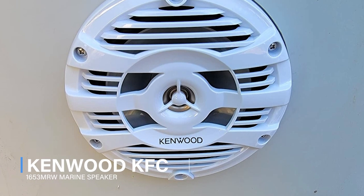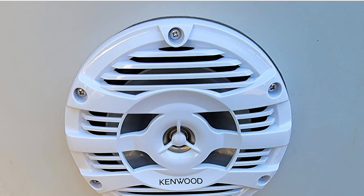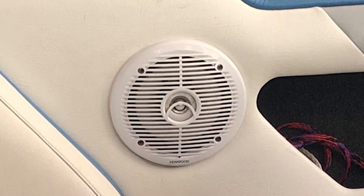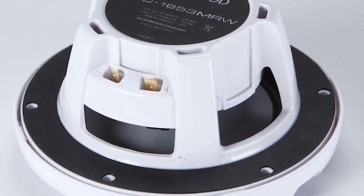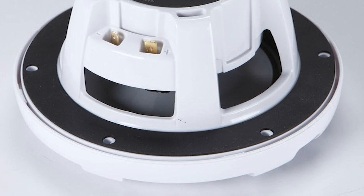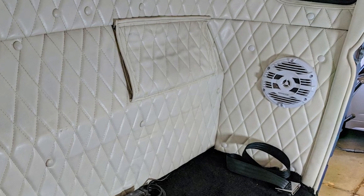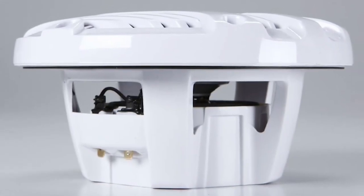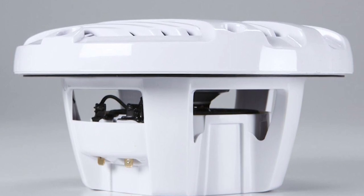Kenwood KFC 1653MRW Marine Speaker. Kenwood designed its marine speakers to bring power and precision to your boat's sound system. Designed specifically for marine use, the Kenwood KFC 1653MRW 6-1/2-inch speakers feature water-resistant cone woofers and 1-inch balanced dome tweeters. Feed them up to 50 watts RMS, and they'll sound great whether you're out on the water or relaxing at the marina. Kenwood's are designed to shrug off the harmful effects of water, salt, and sun, too. With black UV-resistant grills and composite speaker baskets.